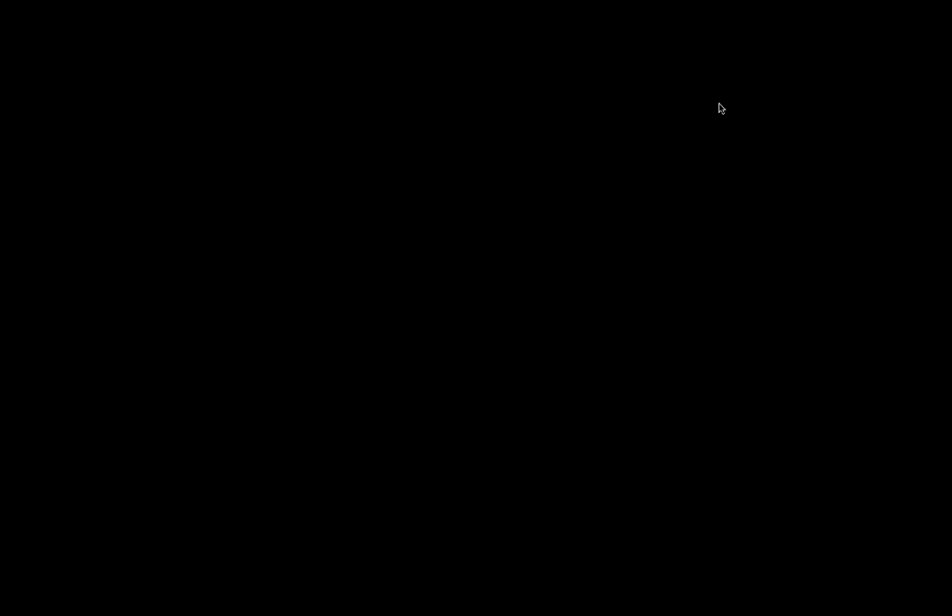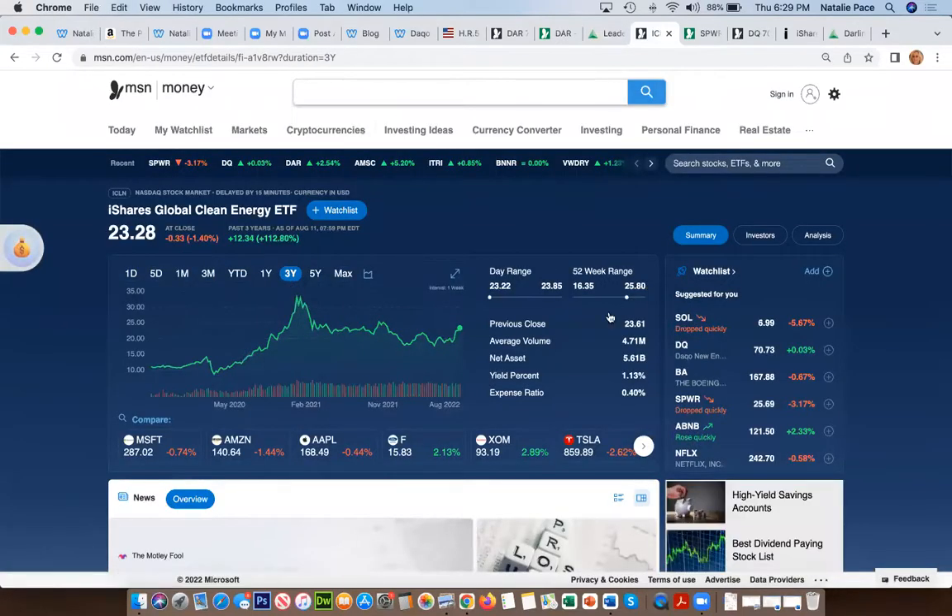I'll stop here so anyone on the call can say something. You can listen back on my Apple Podcast or re-watch on YouTube at youtube.com/NataliePace. Our rebalancing has allowed people who've been in clean energy before to sell at the beautiful high of about $35 and then buy more low when it hits $16. Your rebalancing session is exactly when you can capture gains or buy low — it's a buy low, sell high plan on autopilot.